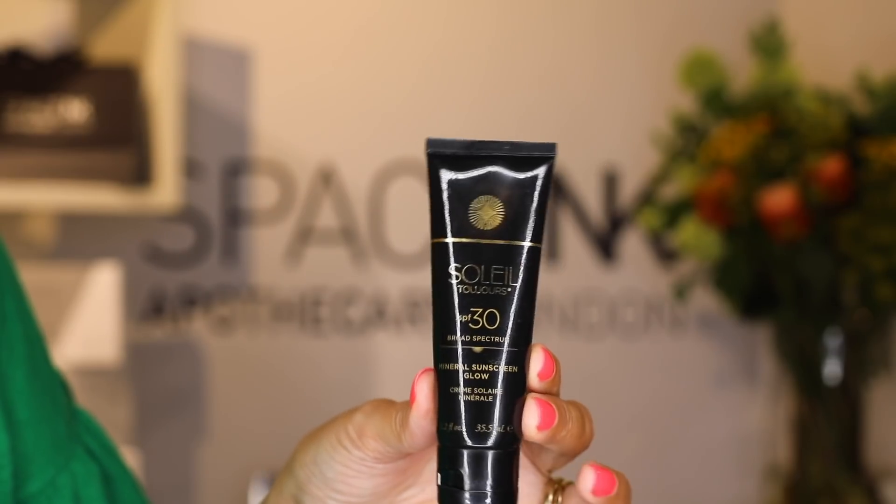It is August after all, so SPF had to be included. We've gone for the Soleil Toujours SPF 30 Broad Spectrum Mineral Sunscreen Glow because it's organic and uses zinc oxide. I took it on holiday, tested and trialled it on darker skin tones as well. It is tinted so you don't get any flashback from the zinc oxide, and it is coral-friendly. SPF 30 is as low as I'll go these days, and on holiday this did the trick — it helped keep my pigmentation at bay. I cannot recommend it highly enough.